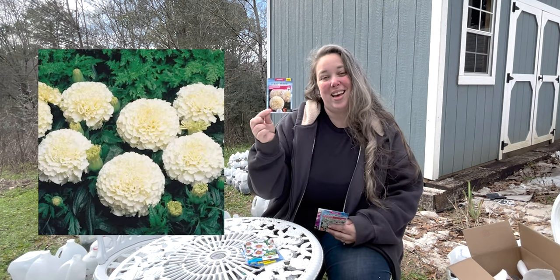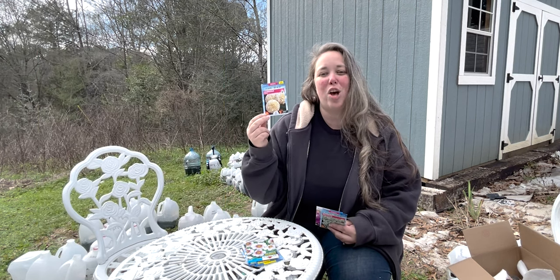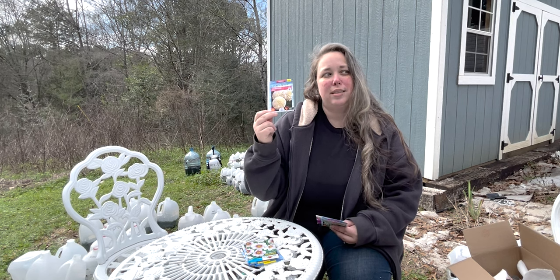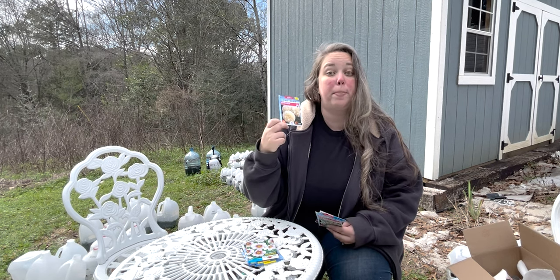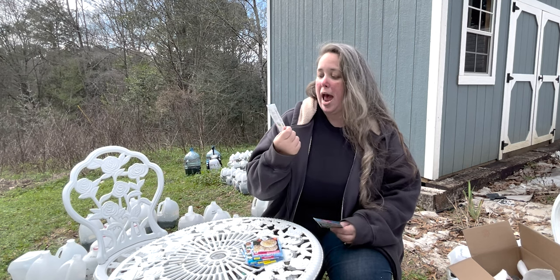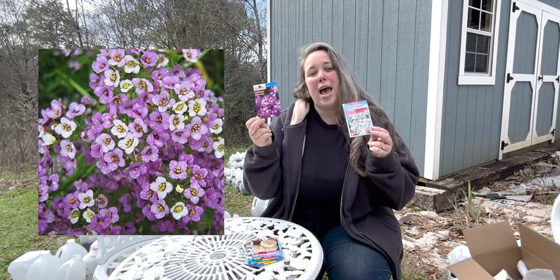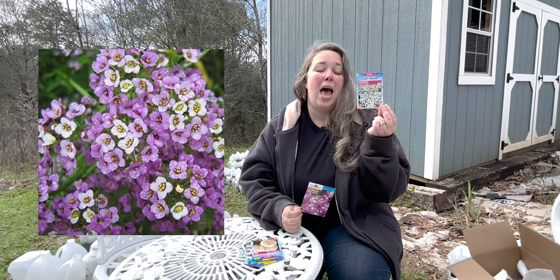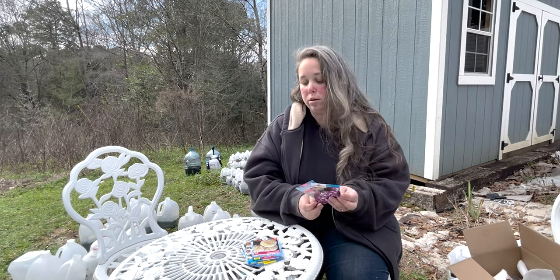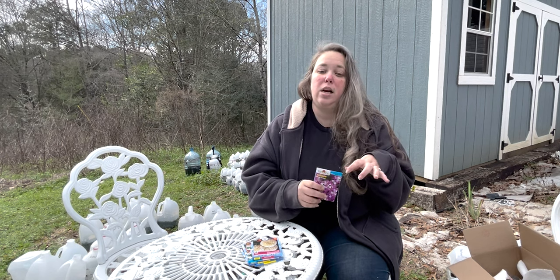Now for marigolds, I'm growing the Eskimo variety, which is a pale buttercream yellow. I bought a six-pack from my local nursery last year — they were beautiful but not cheap. And then I got two types of alyssum: Royal Carpet, which is purple and white and comes up to three inches, and a White Carpet of Snow alyssum, which comes up to four to six inches tall.